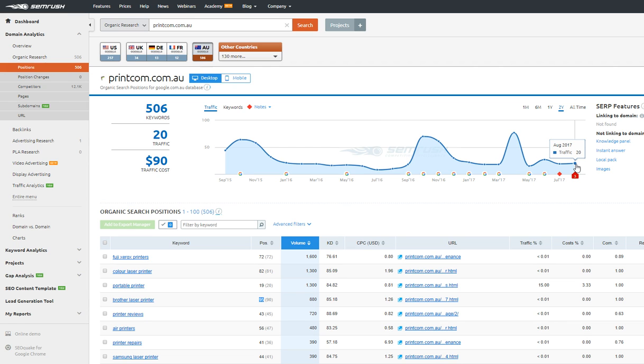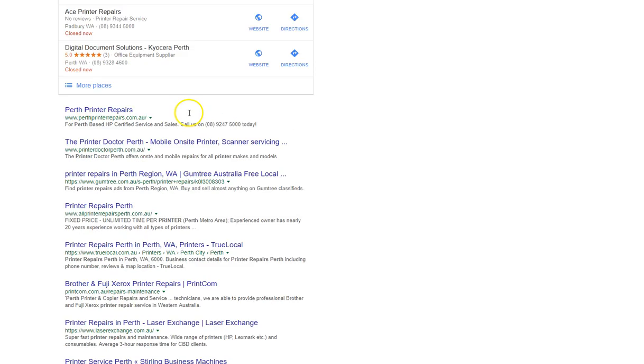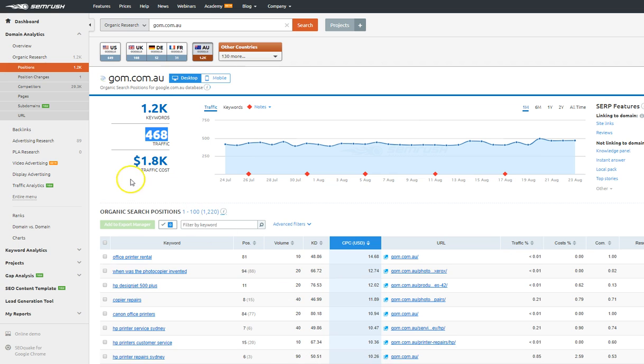I want to give you an example of a customer we've been working with for many years. We work with Global Office Machines over in Sydney — this is Nadim's traffic. You can see he ranks for 1,200 keywords, generating 468 visitors every single day. If he were to buy this traffic with Google AdWords, that would cost him $1,800 every single day. He gets that traffic for free through Google organic search.